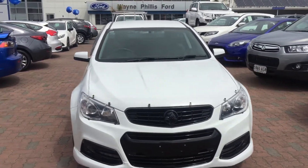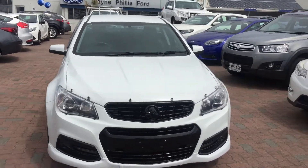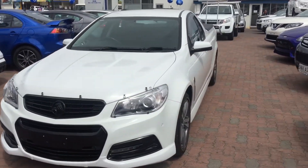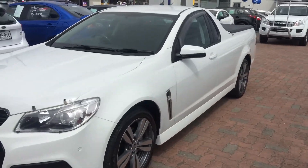Hi Sam, Charlie here from Wainfellas Ford. This is the white ute 2013 VF SV6 I was telling you about that was going to arrive to us, which it just has.